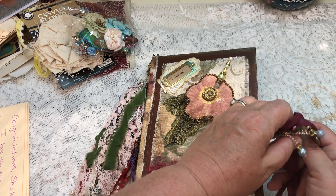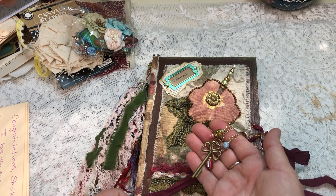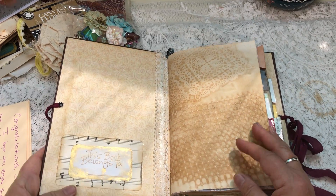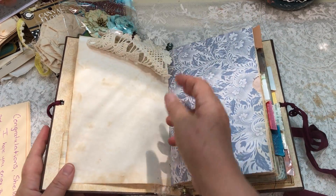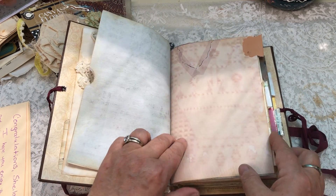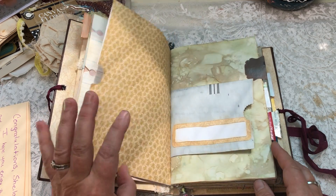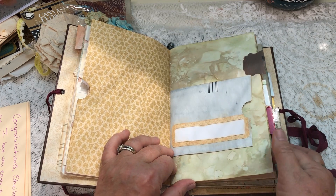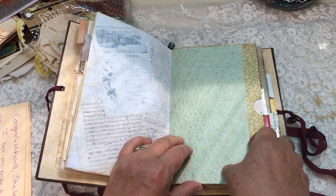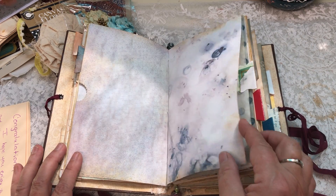It's more of a naked journal, so I'm supposed to fill it up. Isn't that pretty? Oh, it's so pretty. Lots of different papers, envelopes, stained papers — just beautiful. Oh, I just love this paper. I love this journal.